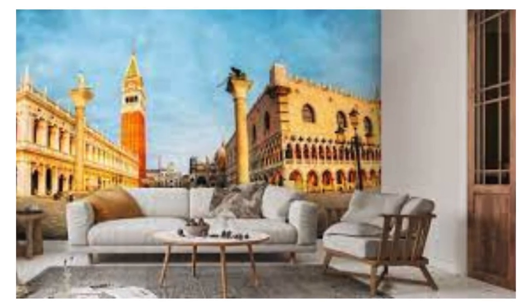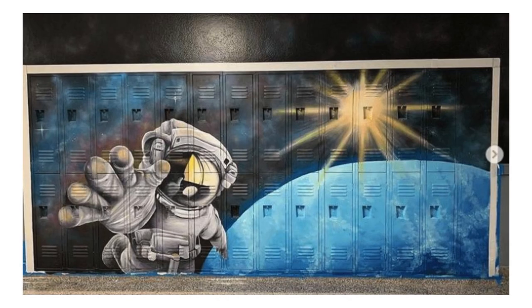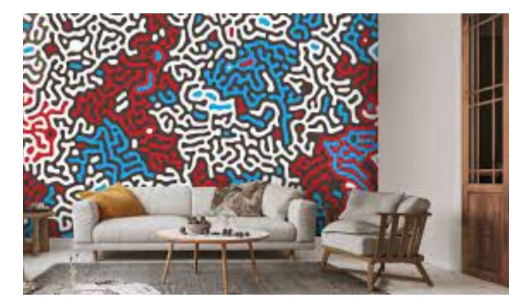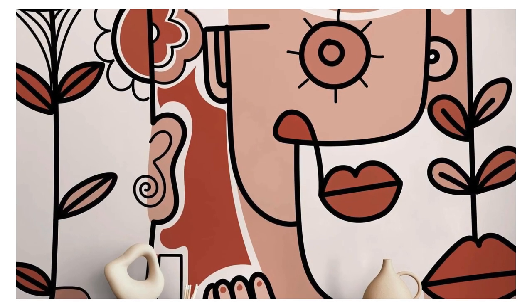Experience the seamless fusion of art and functionality, where every stroke of creativity is translated into a captivating backdrop that resonates with your essence. Elevate your surroundings, embrace the extraordinary, and let your walls become a testament to your unique taste and style.